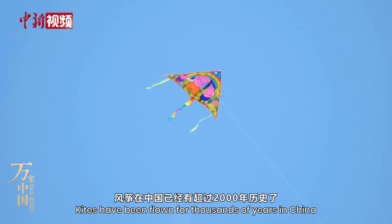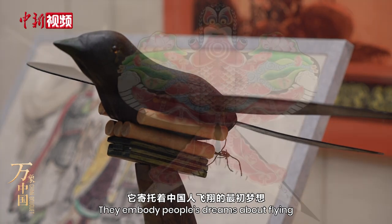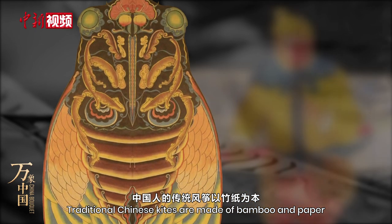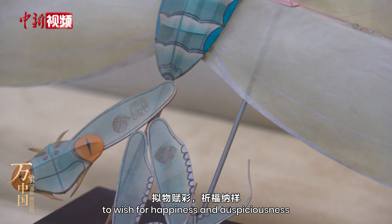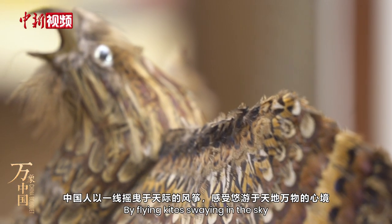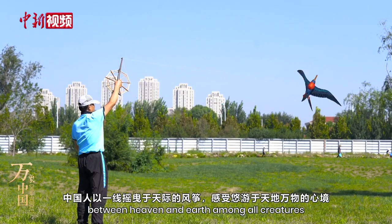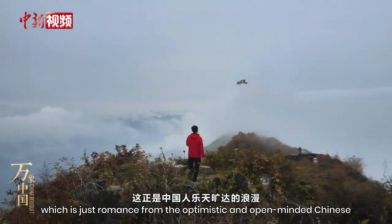Kites have been flown for thousands of years in China. They embody people's dreams about flying and demonstrate Chinese craftsmanship and ingenuity. Traditional Chinese kites are made of bamboo and paper, in the different shapes of creatures and painted in various colours to wish for happiness and auspiciousness. By flying kites swaying in the sky, the Chinese experience the state of mind to wander between heaven and earth, among all creatures — a romance for the optimistic and open-minded Chinese.